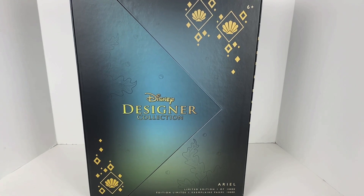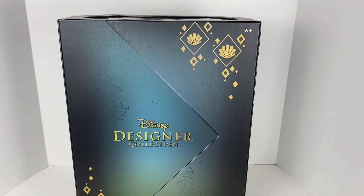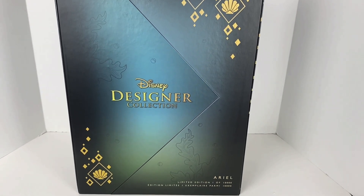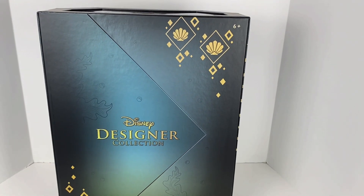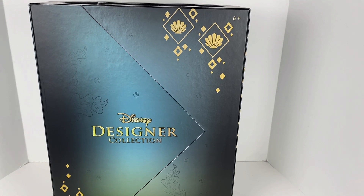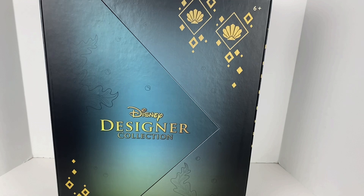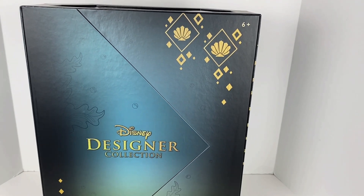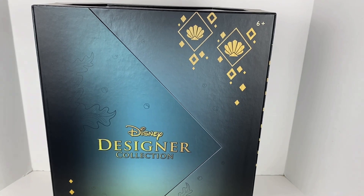Hey Disney fans, welcome back to my channel. So today, it's been a big week. We're going to take a look at the brand new Disney Designer Collection Ariel doll that released. She did just release on Tuesday. I did not pay overnight shipping — my dear friend Melinda actually went to the parks on Sunday, saw her at Epcot. She grabbed me one and I am so grateful for that. So that is how I'm able to review her so quickly for you.